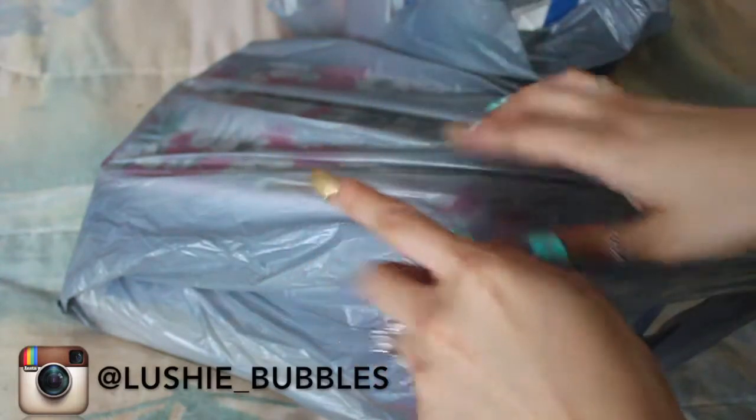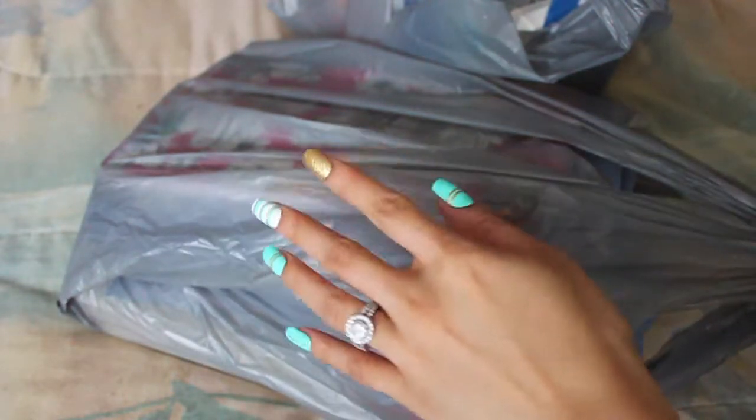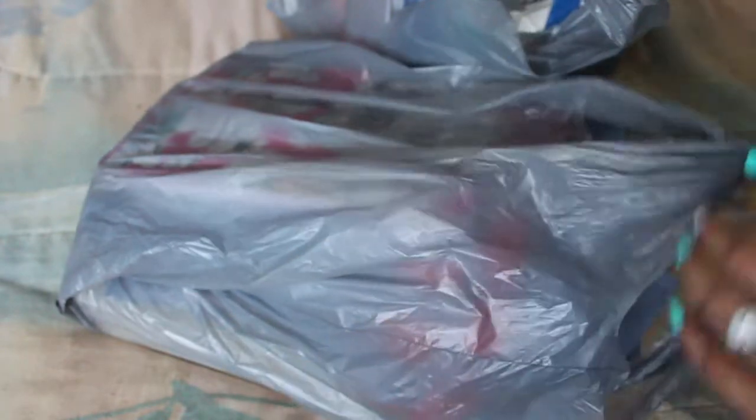Hi everyone! Today I've got kind of a big Dollar Tree haul for you guys. I went to two different Dollar Trees that I don't usually go to, so I was able to find quite a lot of things that I've been looking for that have been on my Dollar Tree wishlist, but there's a few I still have yet to get, but let me jump right in.